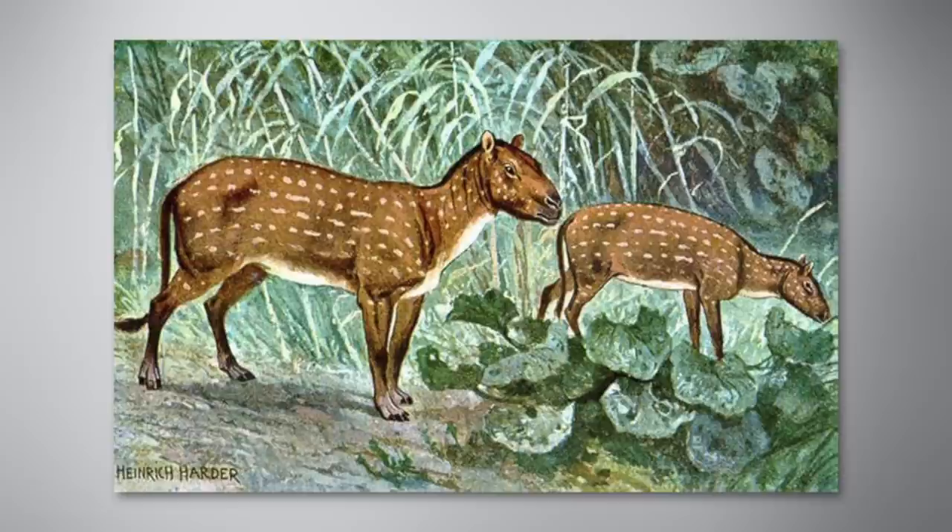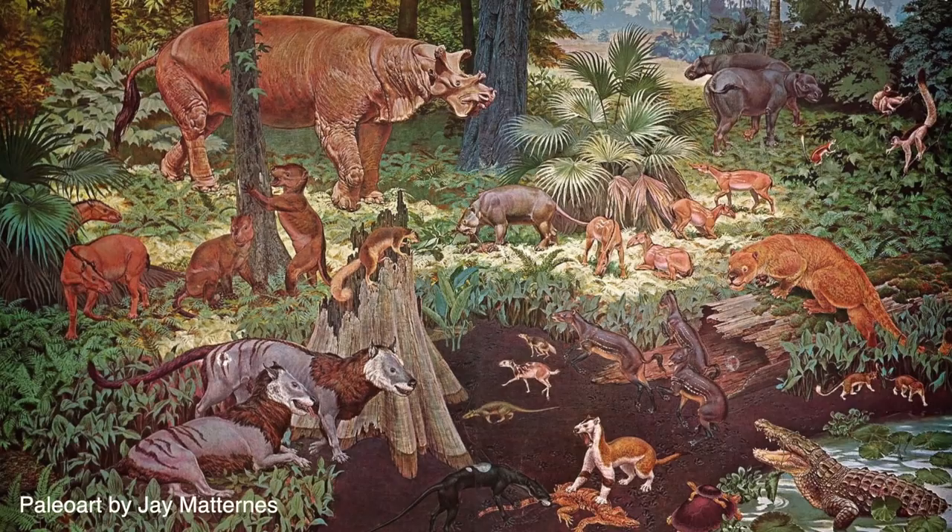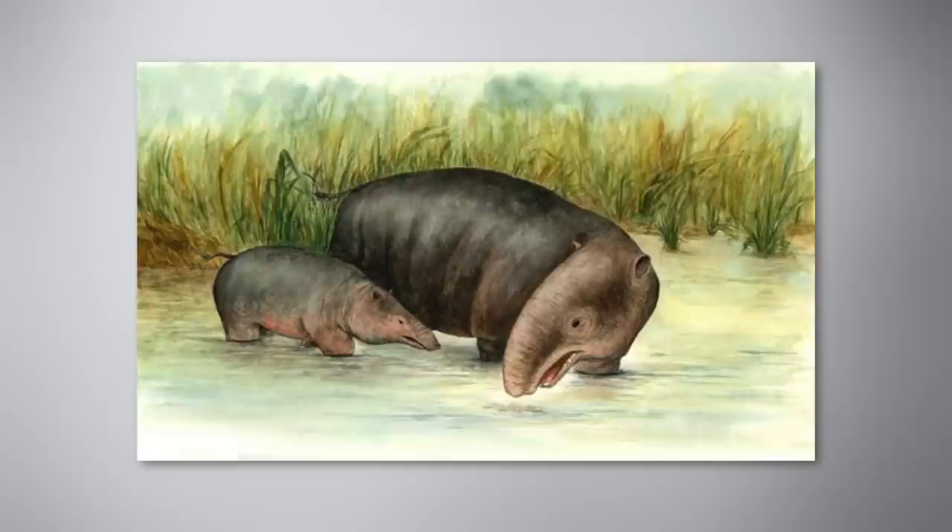And most of these miniature ancestors of the species we know today emerged during the same period — the Eocene Period, a geological epoch which gets its name from Greek terms meaning 'New Dawn,' an appropriate moniker considering the Eocene represented the dawn of modern mammals. So let's take a look at the tiny mammals who populated this period, and better understand their connection to the mammals we know today.